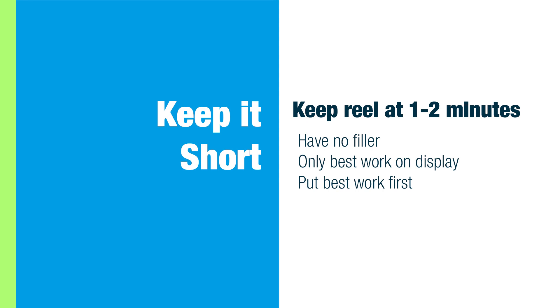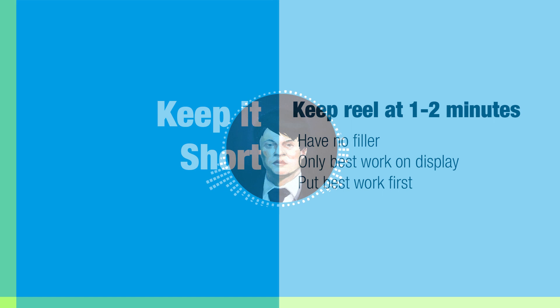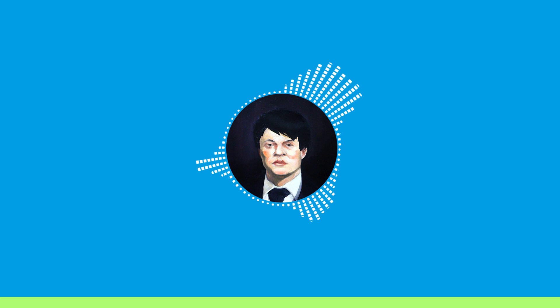Remember to also put your best work first. The first 5 seconds of your reel determines if the person watching it wants to continue watching. If you don't have any personal films or professional work to show, what should you put in your demo reel?